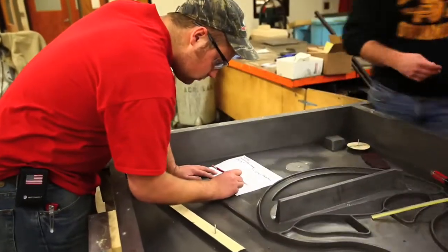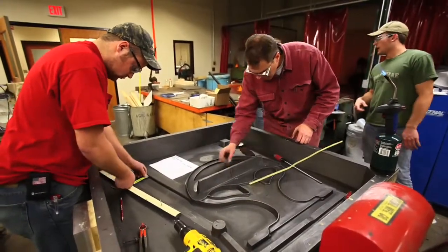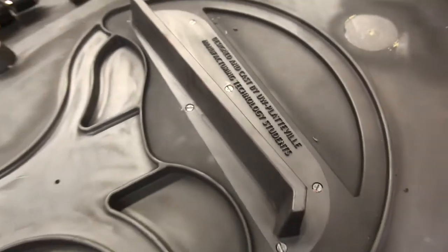Kyle pulled together an incredible team of students to create a design and work through the pattern development and produce what I think is a beautiful bench that will be located out on the Lakeshore of Lake Mendota.